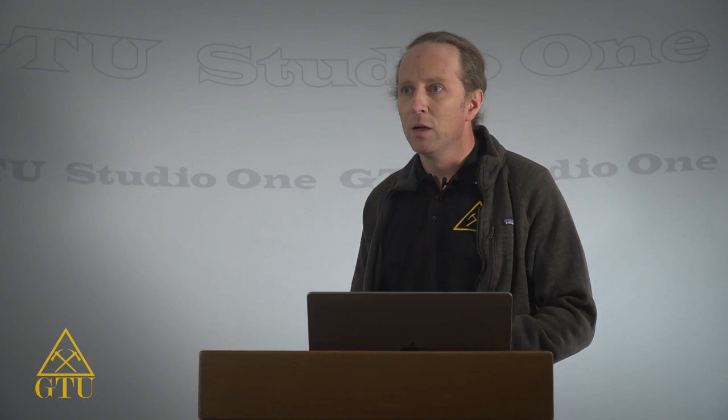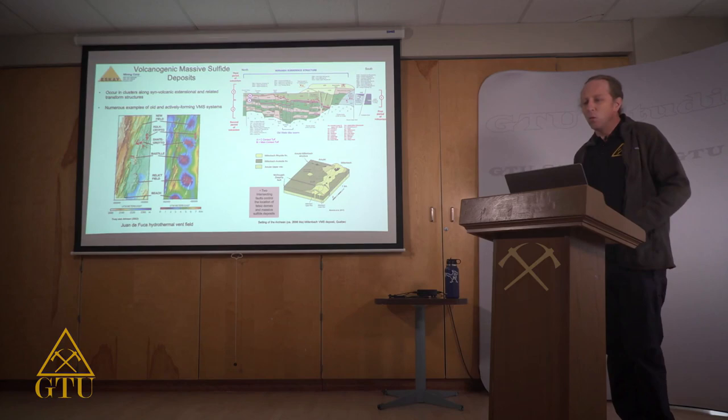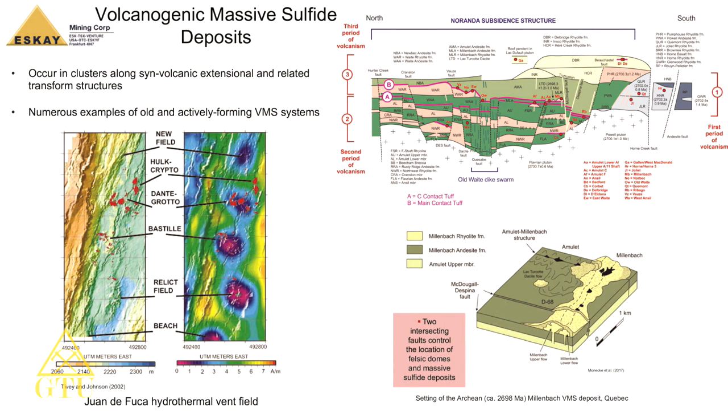We also see these systems in old rocks. The Abitibi District, spanning the Ontario-Quebec border, is one of the largest VMS districts in the world, with rocks about 2.7 billion years old exhibiting the same features as modern VMS environments. The Noranda camp is one of the largest gold-rich VMS districts in the world. Importantly, these systems can occur at multiple stratigraphic levels, and they cluster along strike over several kilometers.